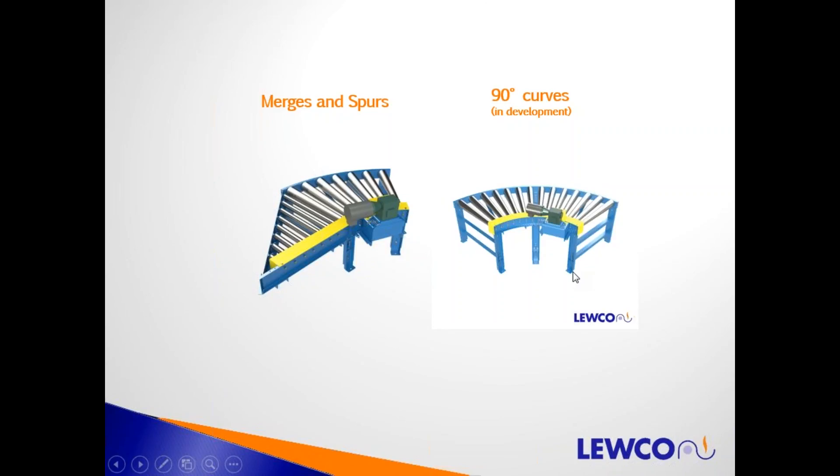In addition to straight conveyors, we have in development our 90-degree curves, straight spur sections, and 45 or 60-degree curves. The conveyor construction is similar to chain driven live roller, with the advantages of being quieter, lower maintenance, and lower cost — and that's where you're going to see PolyV conveyor come out more in the future.